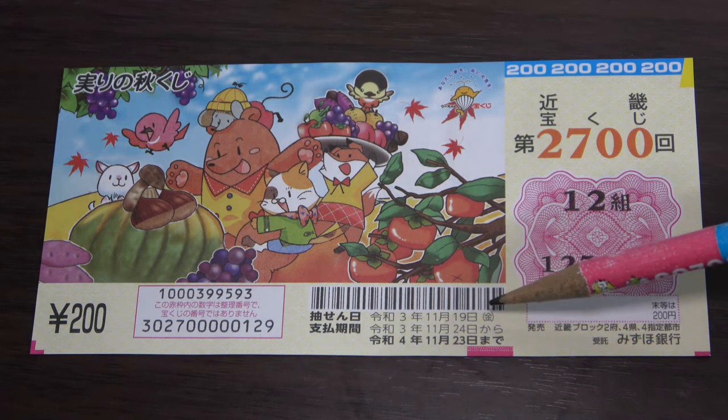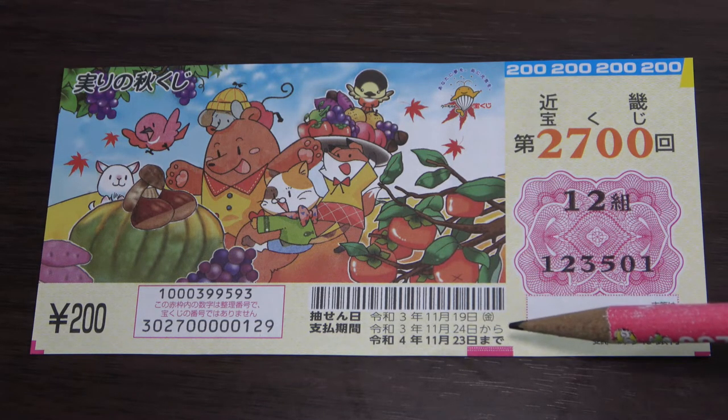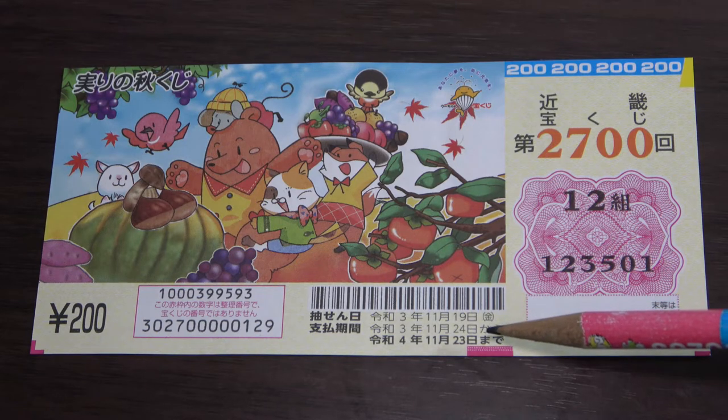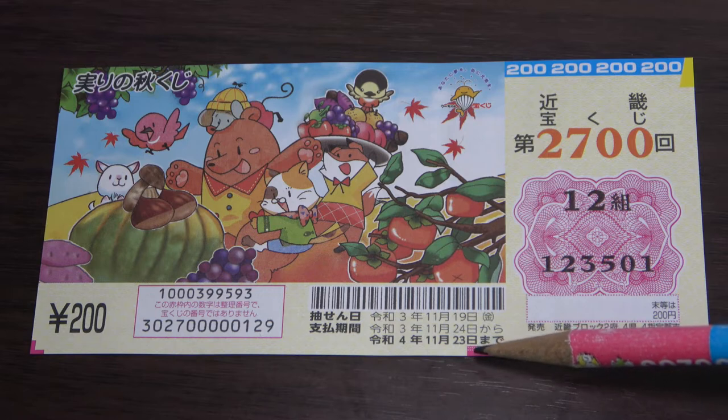Here you have some dates. The top date is the drawing date, which is November 19th, Reiwa 3, 2021. The next line is the payment period — that's from November 24th, Reiwa 3, until November 23rd, Reiwa 4, 2022.